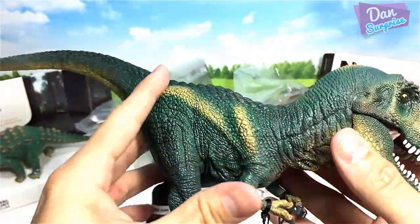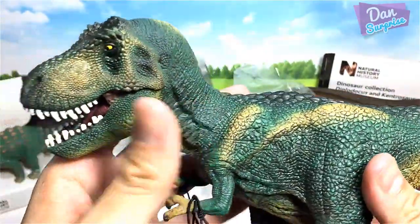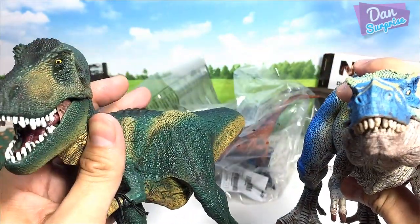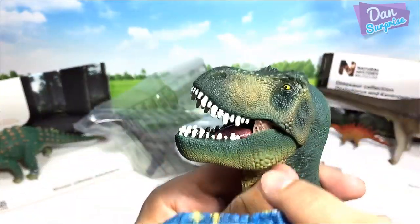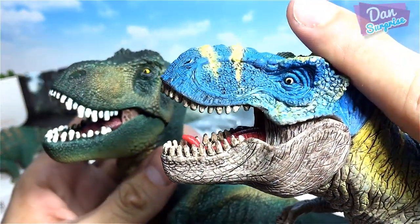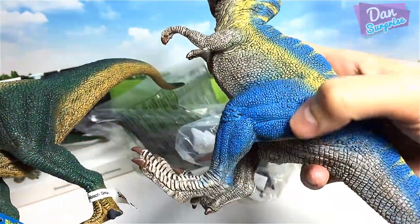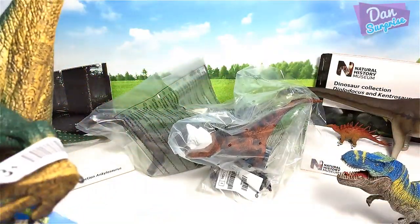Schleich always tends to produce toys that appeal more to a younger audience, but this is a slight improvement. The head is actually narrower, and the teeth are much better than the previous version — each tooth is of different length, which is good. The hips are also way better; the previous version had hips that were just way too chunky.